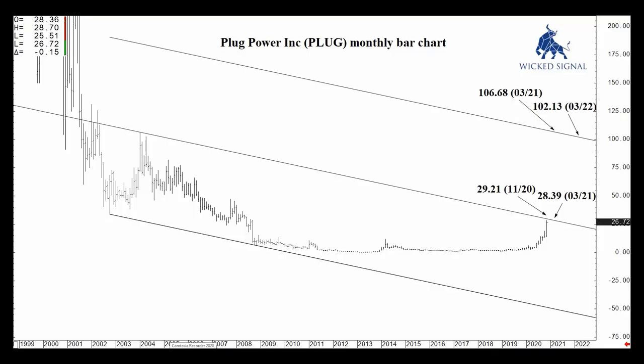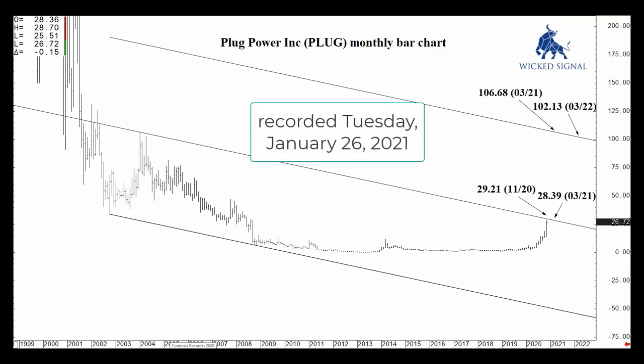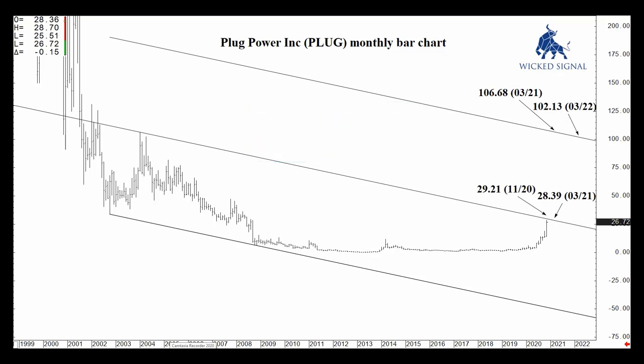Hi, this is Carrie at Wicked Signal, and today's video was recorded on Tuesday, January 26, 2021. I'm going to update you on two stocks that I've analyzed over the last few months: Canopy Growth Corporation and Plug Power. These are the first two stocks that I've actually updated in the last few months, and I'm going to jump into it in just a second.